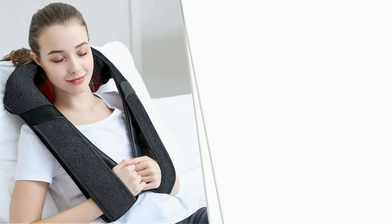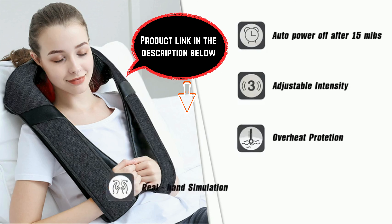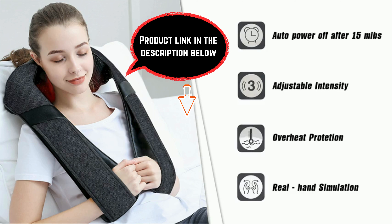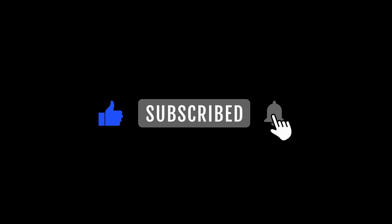In conclusion, the shiatsu neck and back massager isn't just a massager — it's a rejuvenating escape from the demands of daily life. Check the link in the description for more information and make the massager shiatsu a part of your self-care routine. If you found this video helpful, give it a thumbs up, subscribe for more wellness content, and hit the notification bell to stay updated on the latest in relaxation and self-care.